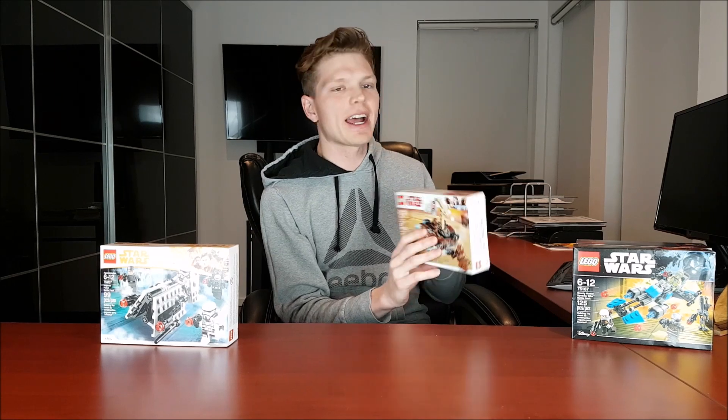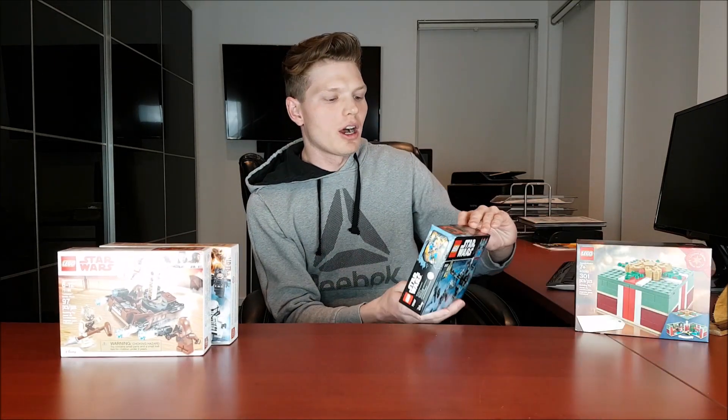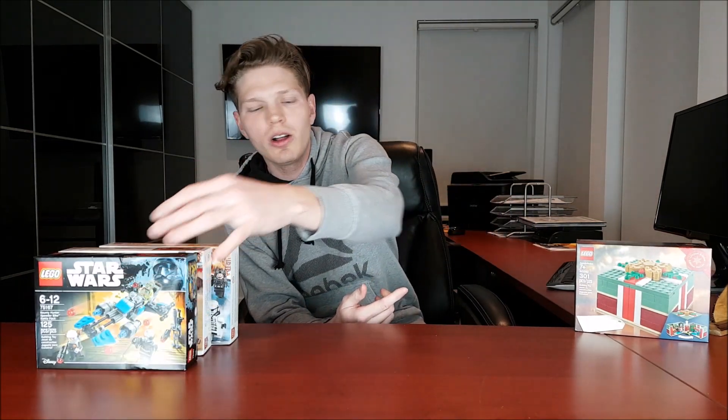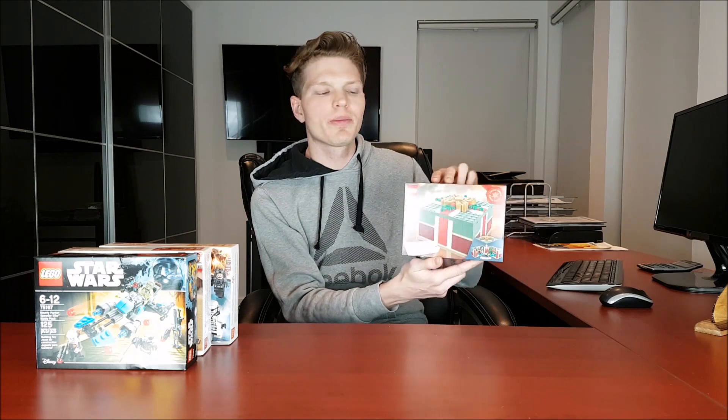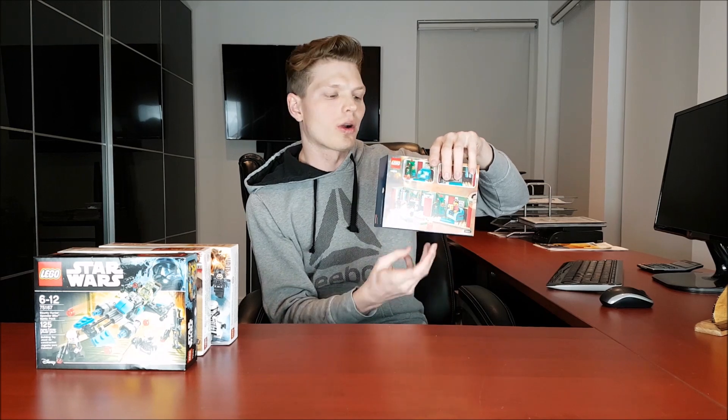The choices I got: the first one is the Imperial Patrol Battle Pack, so you can win that. Or the Tatooine Battle Pack — it's also a good set. I'm also throwing in the Bounty Hunter Speeder Bike Battle Pack, so you can choose that one as well. And last but not least, you can win set 40292 — it's kind of like a holiday set, basically a present, but it opens up and it's a little home. So those are the choices.